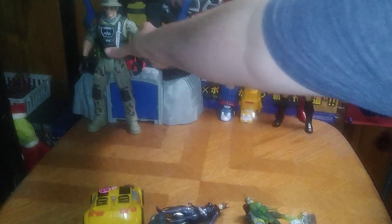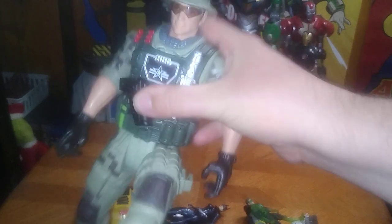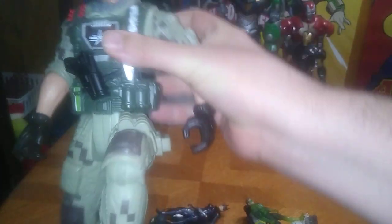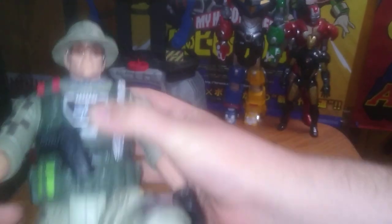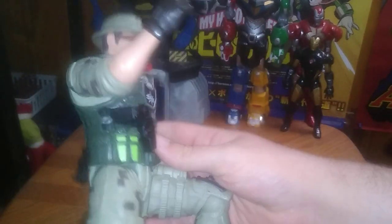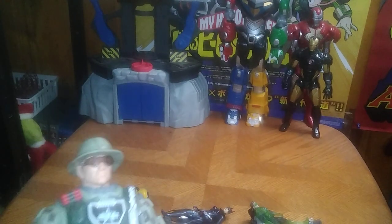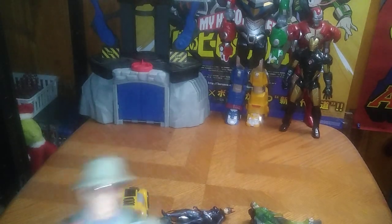Next on the list we got this soldier dude. I don't know what line he's from but he's pretty cool — he's got bend at the knees, pretty awesome for a 12-inch soldier. He can move around and be like 'Yo Joe' or whatever, because he reminds me of a G.I. Joe. I'll probably save him to review with Covergirl.